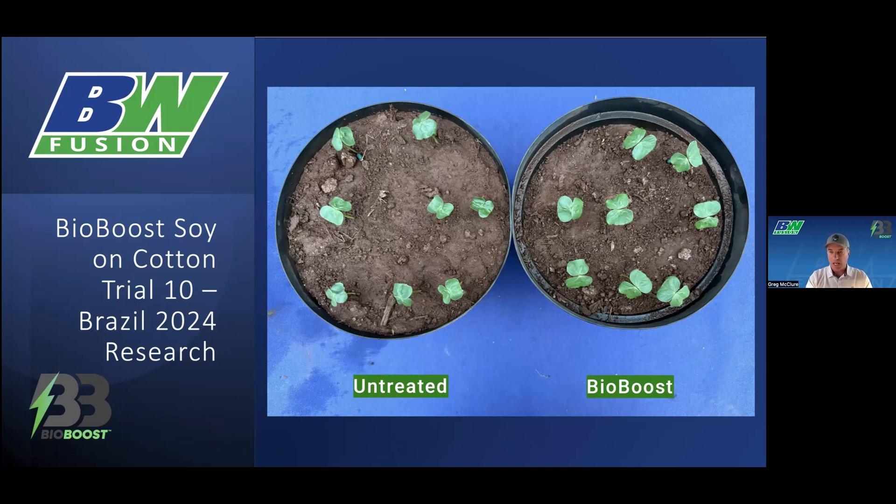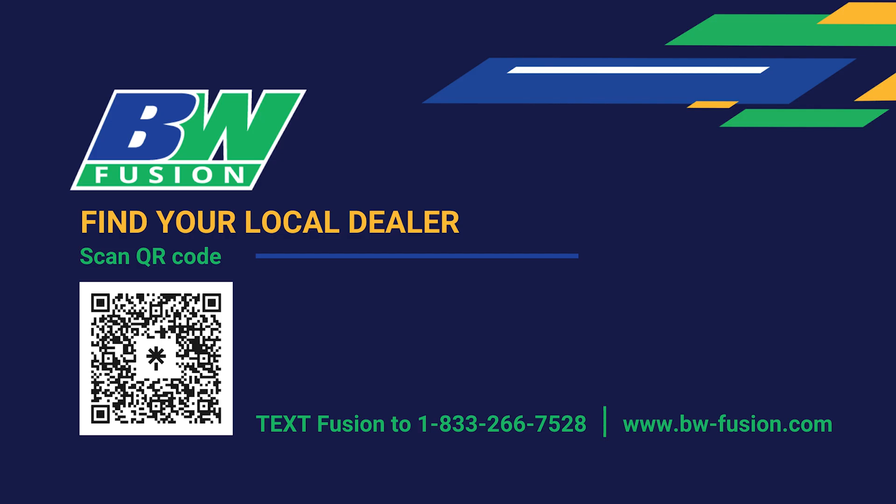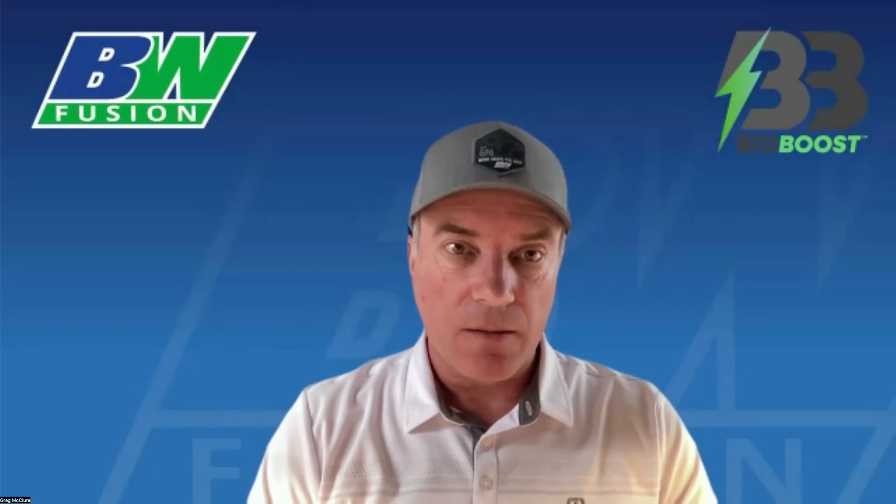Thank you for tuning in today. To learn more about BioBoost and other BW Fusion products, feel free to reach out to your local dealer or use the link in the video description. Thank you.